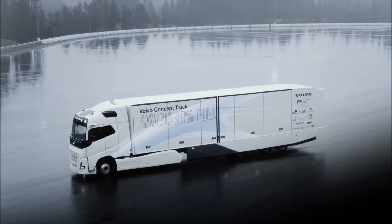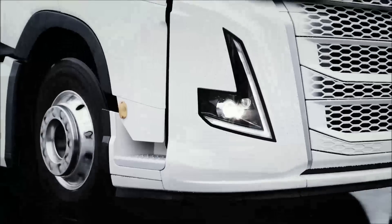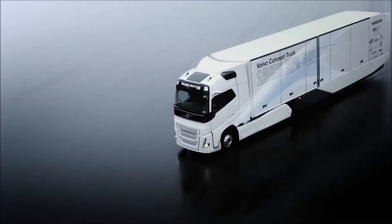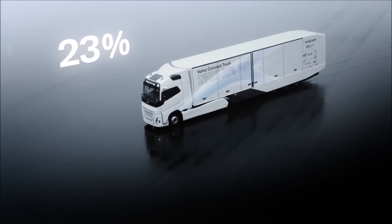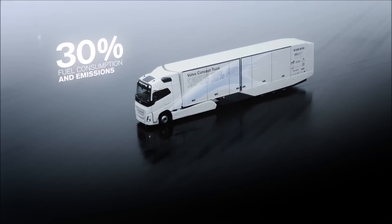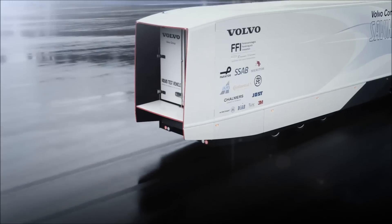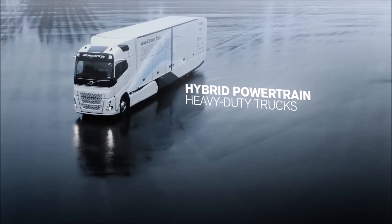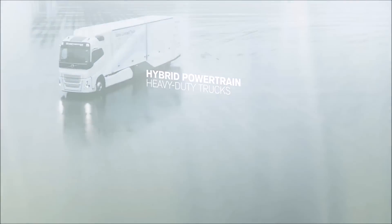This is the Volvo concept truck. Thanks to leading-edge driveline technology and improved aerodynamics, this hybrid vehicle can save up to 30% in fuel consumption and emissions, including CO2. A key factor behind this improvement is Volvo's first hybrid powertrain for heavy-duty trucks in long-haul applications.